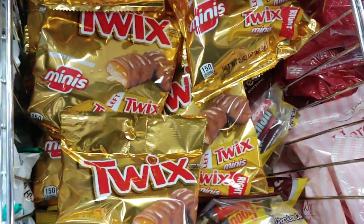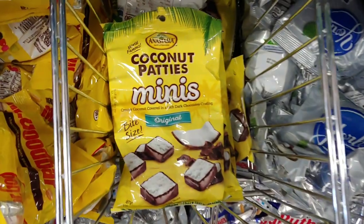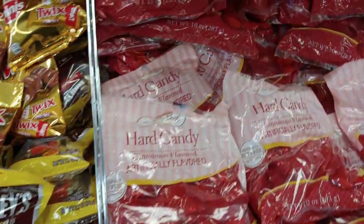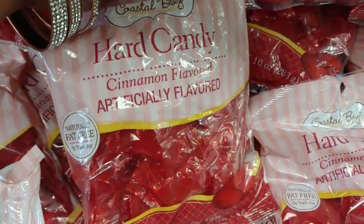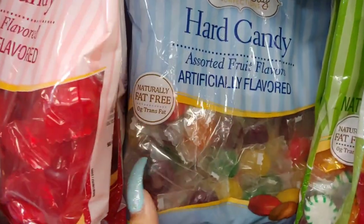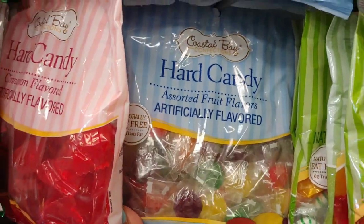They have the Twix and the coconut patty minis. They have cinnamon hard candy as well as multiple colored ones in sort of fruit flavors — different rainbow colors.